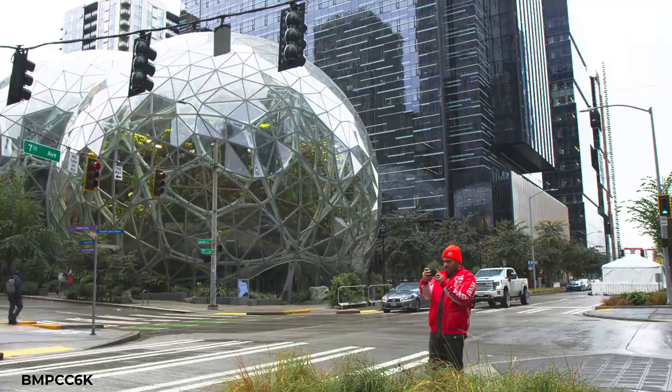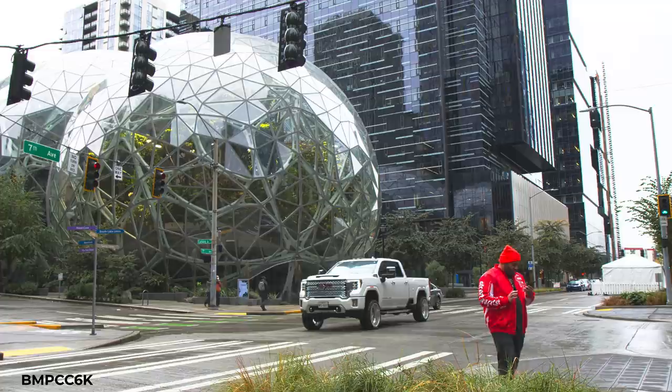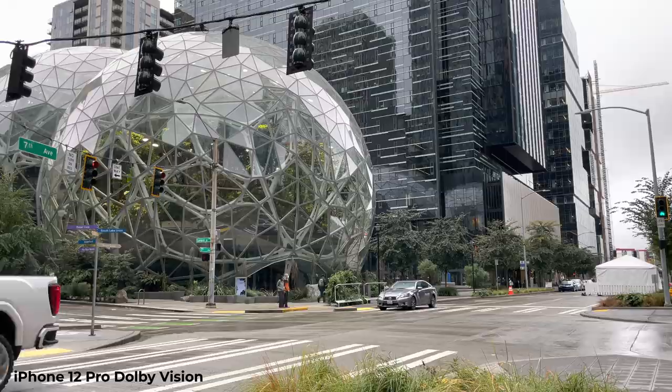Also, look inside the sphere and you can see the trees and plants inside. If you're wondering why the sky is blown out, it's actually not — it was just a very gray, overcast Seattle day that looked exactly how it looks in this video.